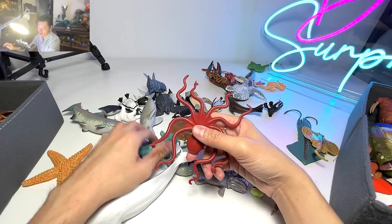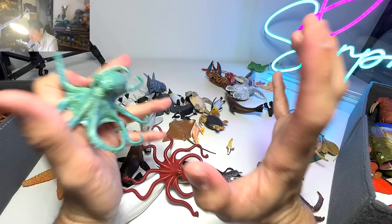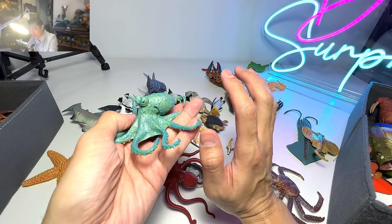Octopus are the masters of camouflage. I've actually seen a documentary on Netflix about the octopus. They can make themselves look like a rock, changing shape and color immediately — from green to brown in just a matter of seconds. They totally look like a rock and can actually fool the predator.